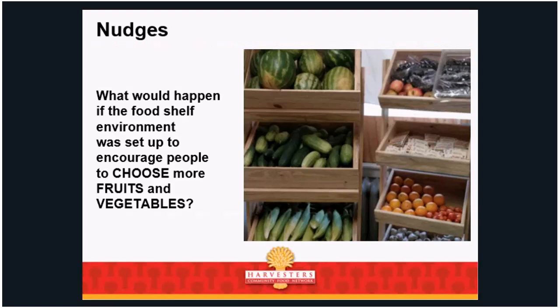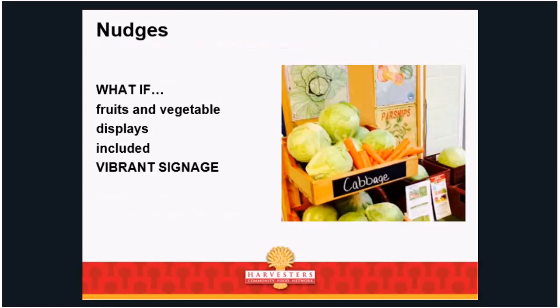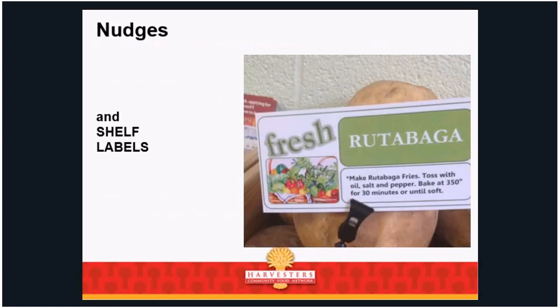What would happen if the food shelf environment was set up to encourage people to choose more fruits and vegetables? What if fruits and vegetables were displayed in an attractive, visible, and beautiful way? What if displays included vibrant signage and shelf labels? Sometimes guests don't know what something is — is that an apple, a potato, a jicama, a rutabaga? You could just put a little clip with a picture and a very simple basic recipe right there.